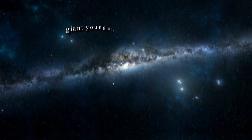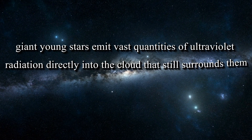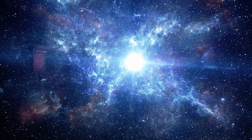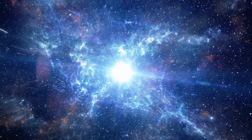Els Peters, an astronomy professor at Western University in Ontario, Canada, stated that giant young stars emit vast quantities of ultraviolet radiation directly into the cloud that surrounds them, changing the physical form as well as the chemical composition of the cloud. Because of this new information, we can better understand how massive stars alter the gas and dust clouds in which they form.